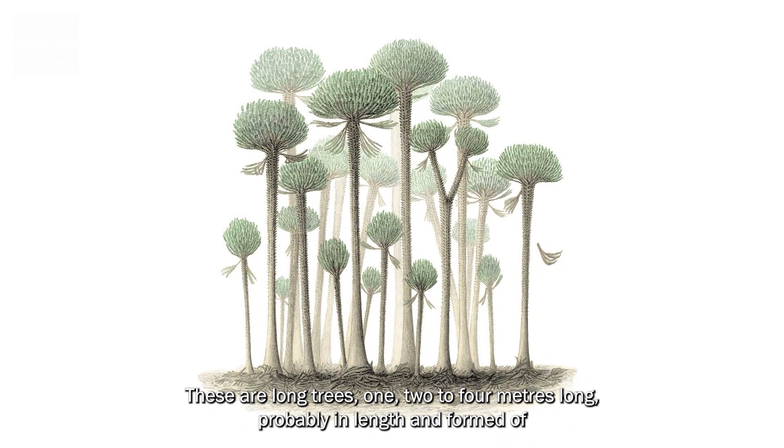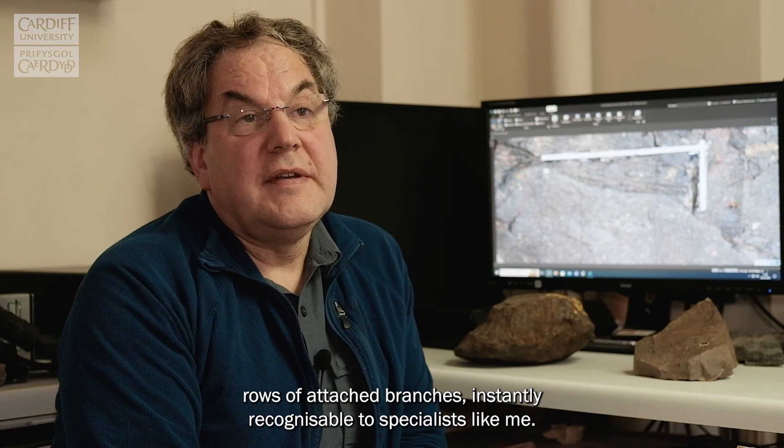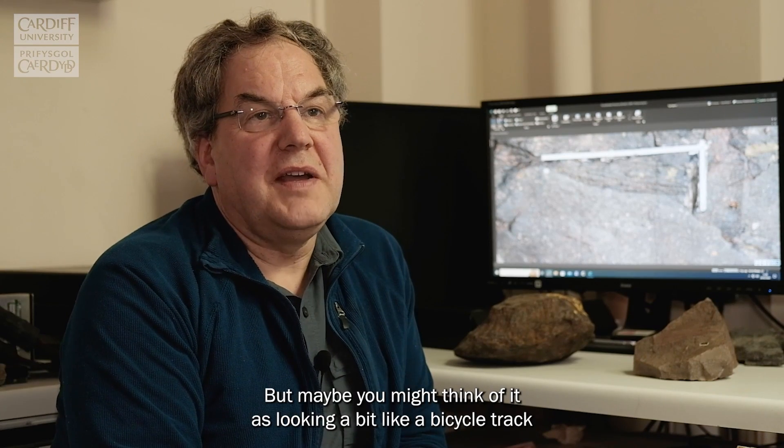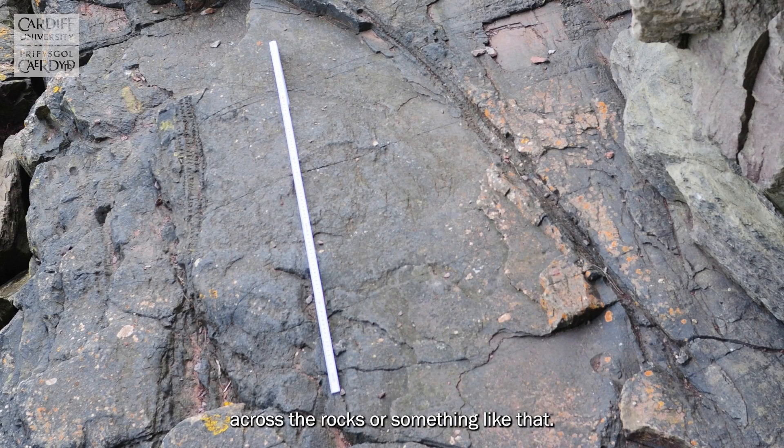These are long trees, two to four metres in length, and formed of rows of attached branches. Instantly recognisable to specialists like me, but maybe you might think of it as looking a bit like a bicycle track across the rocks or something like that.